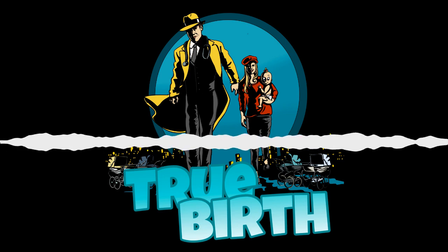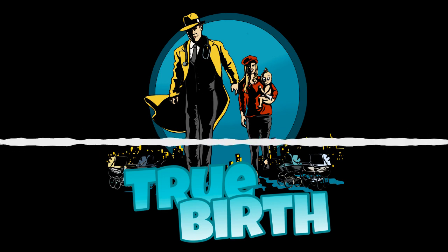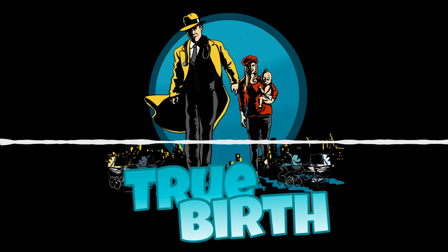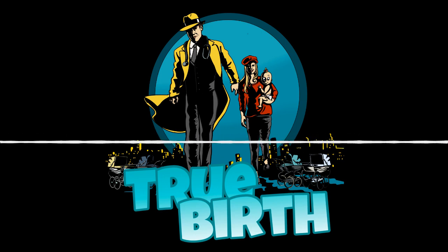Today's topic is going to be difficult deliveries, assisted vaginal deliveries, also known as operative vaginal deliveries, but we don't like to use the word operative. It sounds scary, invasive, and technical. Assisted sounds like mom's doing 90% and we're just going to help her out a little bit, just give her a little pointer in the right direction. Who doesn't want an assistant? Everybody wants an assistant.